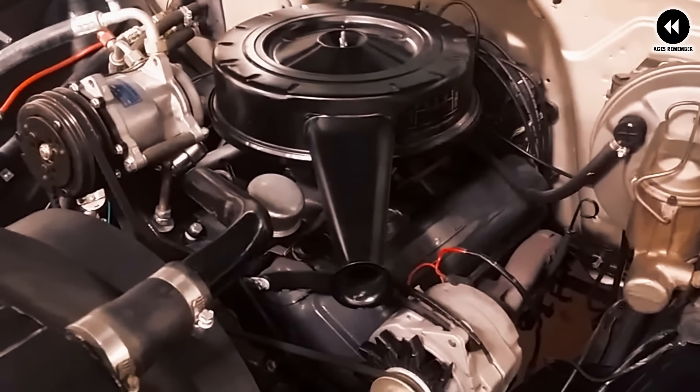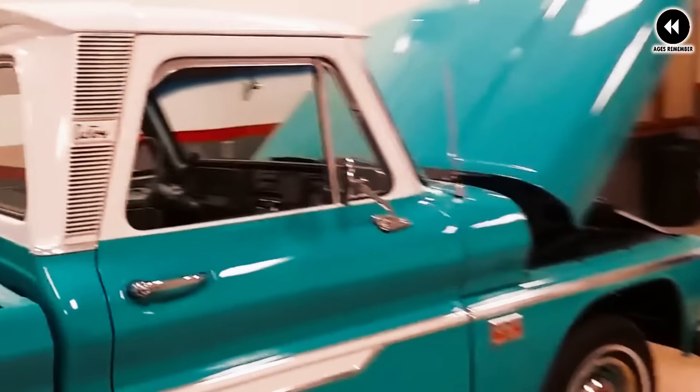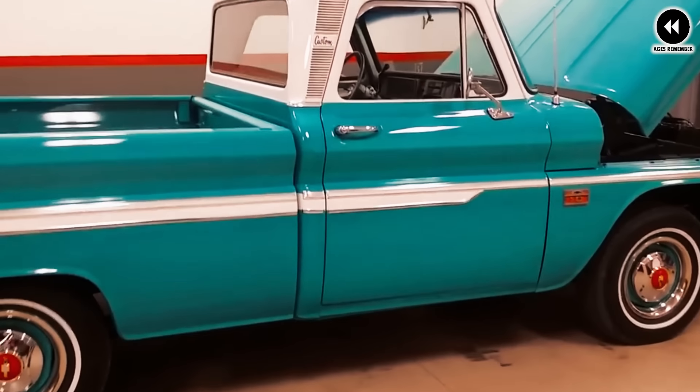Inside the cabin, the 1960 Chevrolet CK Series trucks featured a comfortable and functional interior with improved seating and amenities — an ergonomically designed dashboard and controls that were easy to use, with a spacious cabin providing ample room for driver and passengers. The trucks were available in various bed lengths and configurations for different cargo needs. Overall, the CK Series trucks were well received for their blend of style, performance, and utility — today revered as classic examples of American automotive design and craftsmanship, cherished for their timeless appeal and enduring legacy.